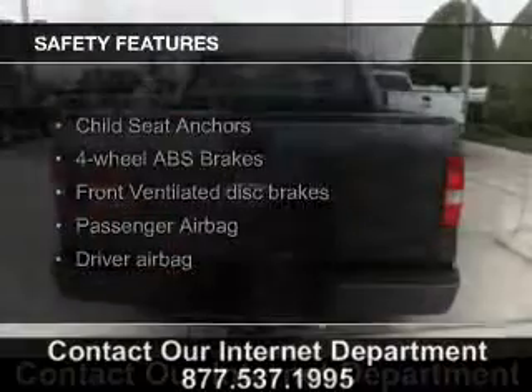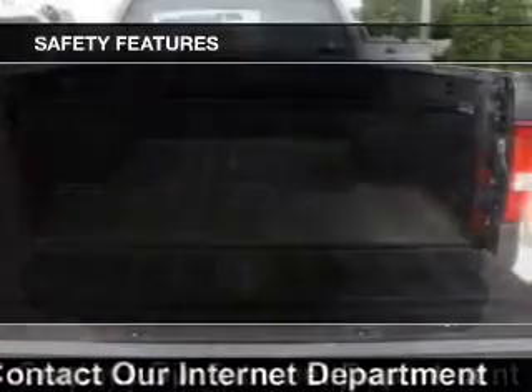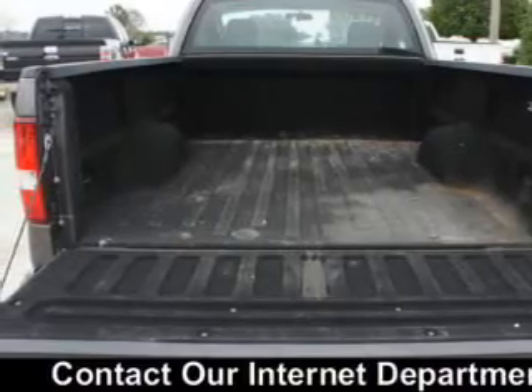Safety was made a priority with these features: independent suspension, a passenger airbag, low tire pressure warning, front ventilated disc brakes, and anti-lock brakes.